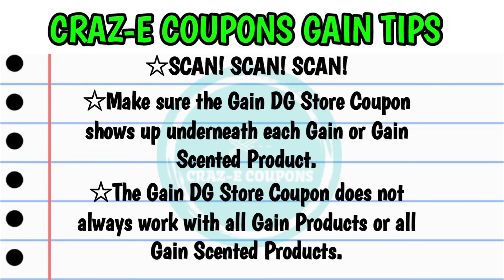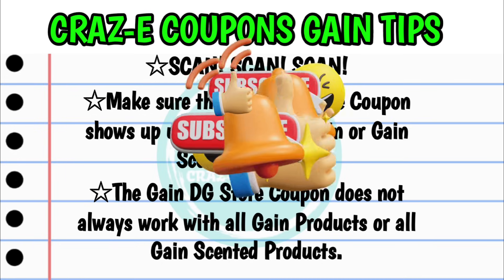A lot of people have issues getting the gain deals to work — they can be a little tricky. I am putting together an in-depth video going over everything you need to know about gain deals, so make sure y'all stay tuned for that. For now, here are just a few quick tips. Always make sure that you scan — this is really important especially with gain scenarios — because you want to make sure that your gain DG store coupon for this week, the five off 20, shows up underneath each and every gain or gain scented product you want to pick up, as the gain DG store coupons do not always work on all gain products.